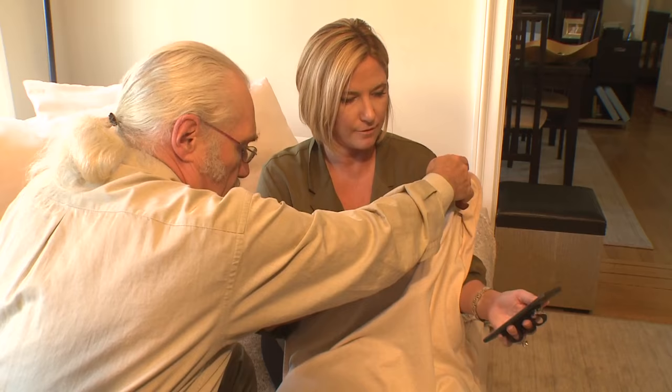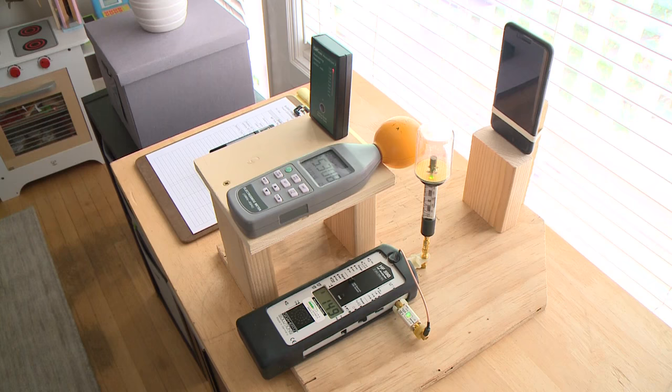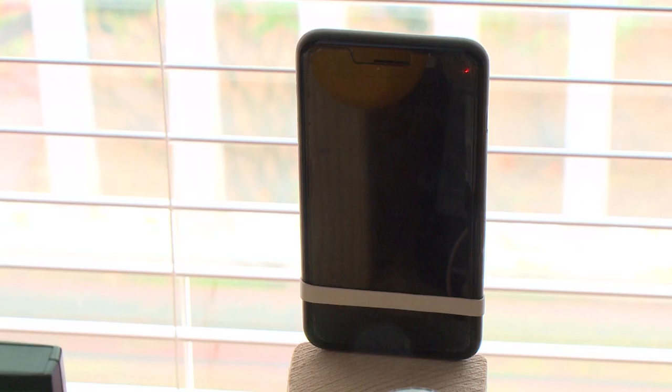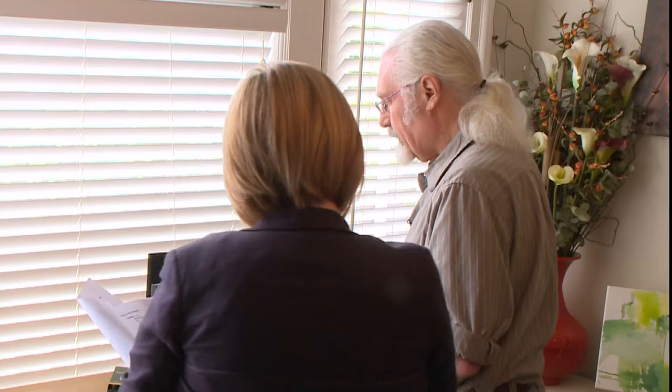So we wanted to find out just how much RF these popular products might actually block in the real world. Using three different RF meters, ambient level readings, and actual phones on two different networks, we tested eight RF reducing products multiple times over the course of a day.